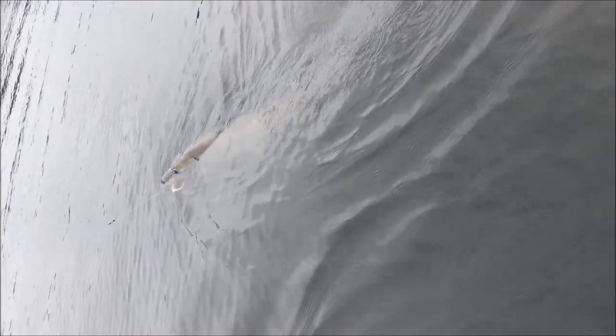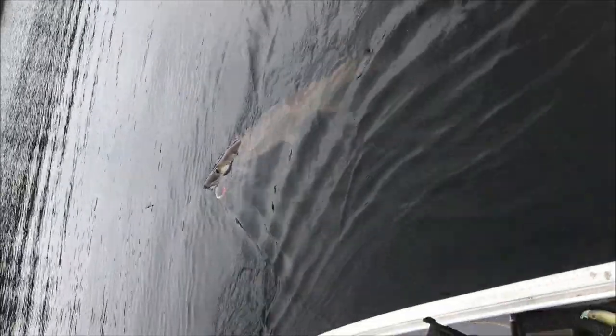Here he is! Oh, he's not hooked that well — get the net! I think we can net him. Get the net, he can throw the hook easily. Okay.